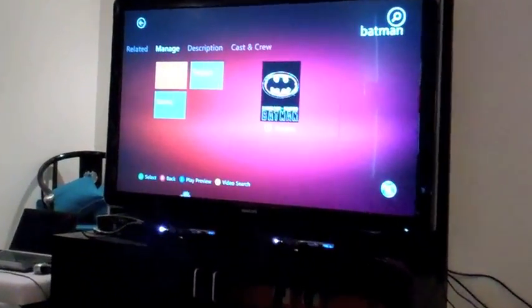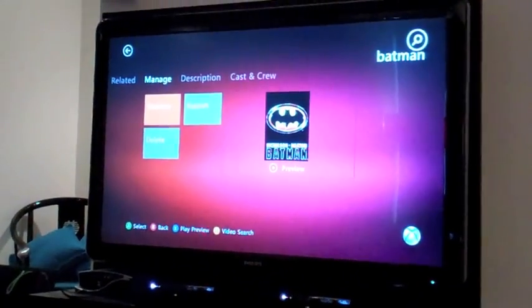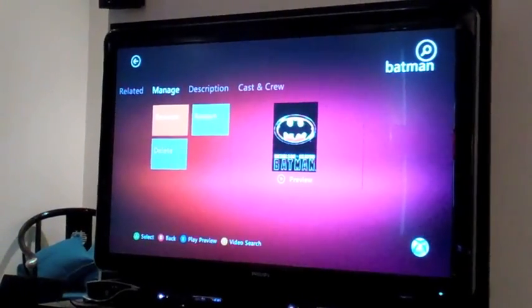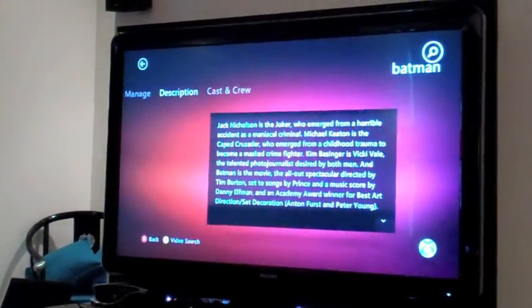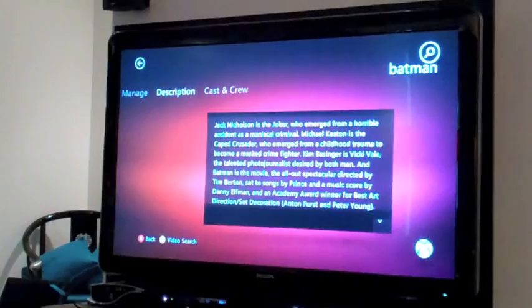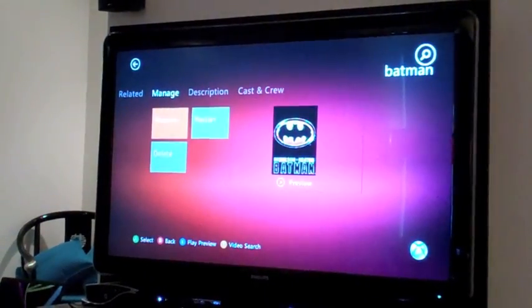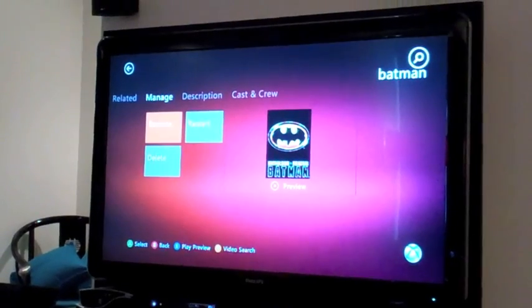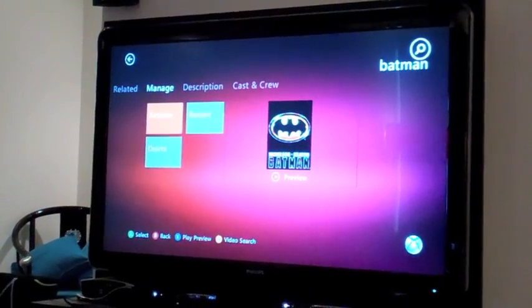As you can see, this is the new entertainment experience. Not only is it broadly and deeply combining gestures and speech in a natural way to let you go completely through a task without ever having picked up the controller, but also it's combining the power of Bing to really solve that discoverability problem.